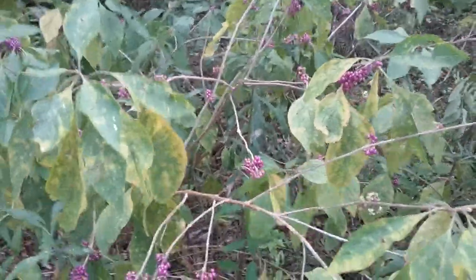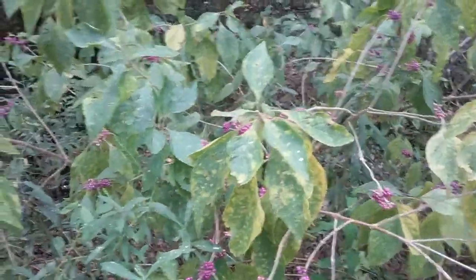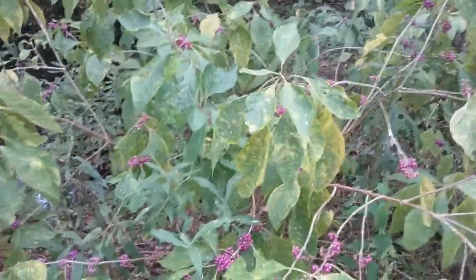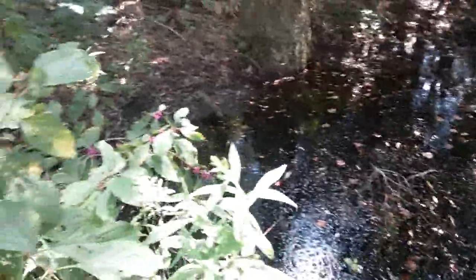Here's another patch of beauty berries — you can see there's a lot of berries left on there. When we glean like this, we're not stripping the plants bare. We want these plants to continue to thrive, grow, and reproduce, and that means leaving some of the berries and seeds on the plants. If there are birds eating them, they'll poop them out and where they poop, those berries will grow.